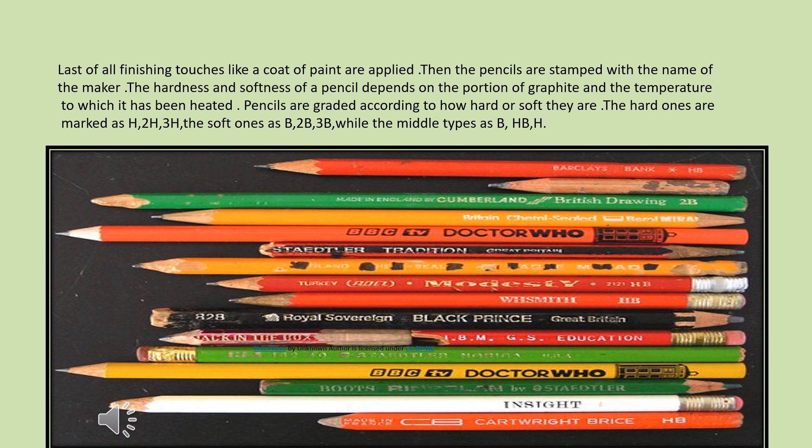Last of all, finishing touches like a coat of paint are applied. Then the pencils are stamped with the name of the maker. The hardness and softness of a pencil depends on the proportion of graphite and the temperature to which it has been heated.